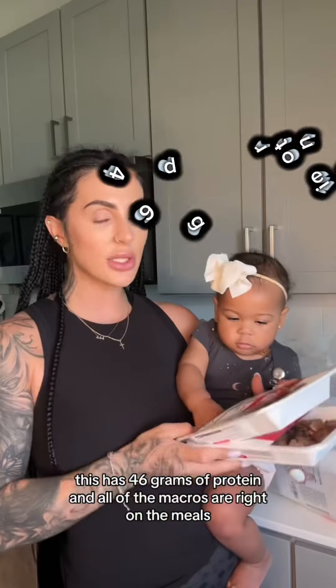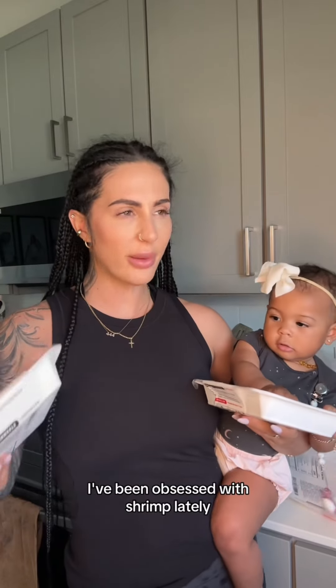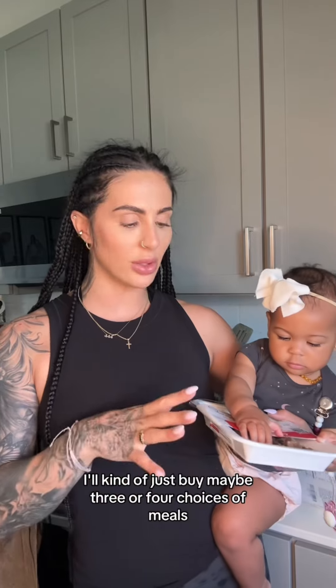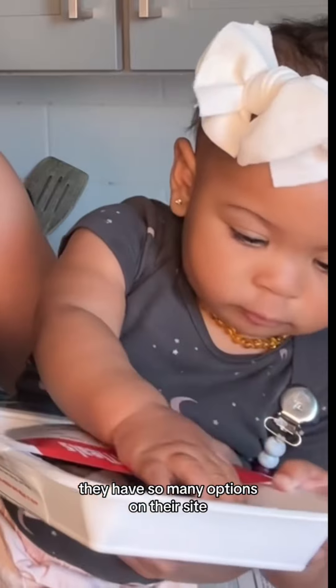This has 46 grams of protein, and all of the macros are listed right on the meals. I've been obsessed with shrimp lately, so I also got the shrimp fajita bowl. I'll buy maybe three or four choices and then rotate them out when I order more — I'll order different options. They have so many options on their site.